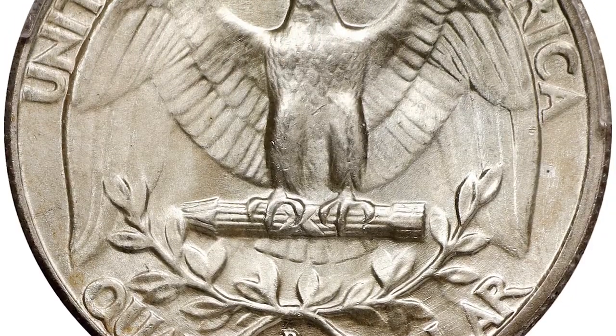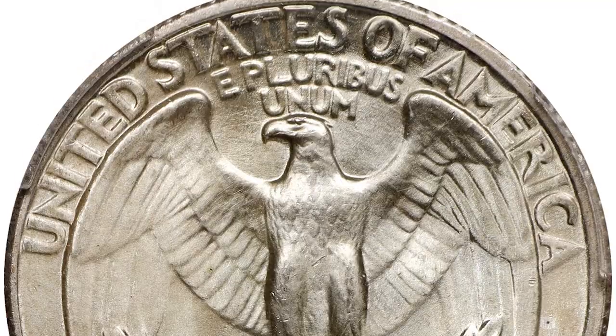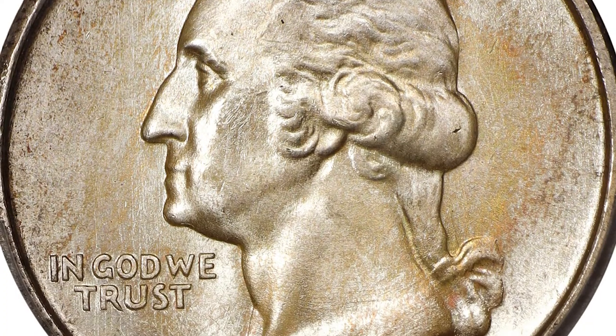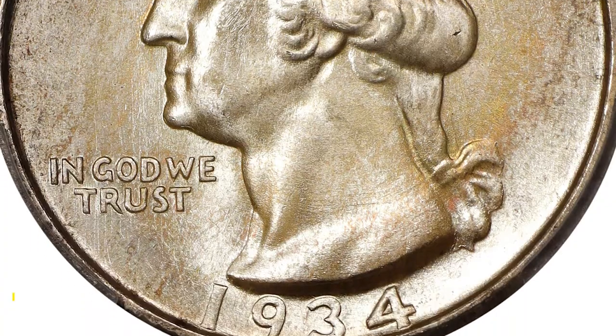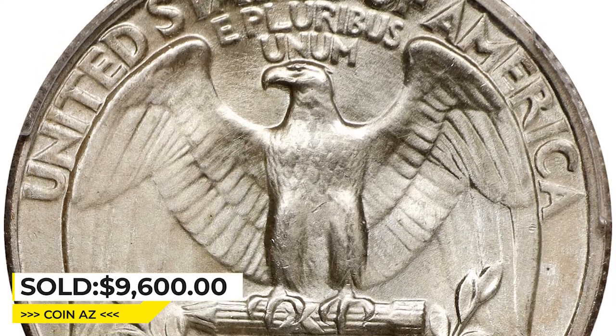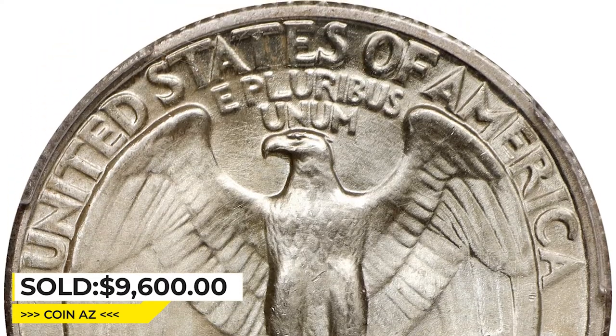This enchanting superb gem is slightly and originally toned in sandy gold iridescence that's bolder on the obverse. Silky smooth surfaces are further enhanced by soft satiny luster, sharply struck as well — a true delight to behold. It was sold for $9,600 at Stack's Bowers Auction.